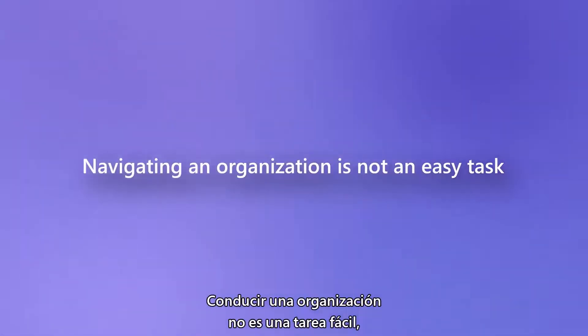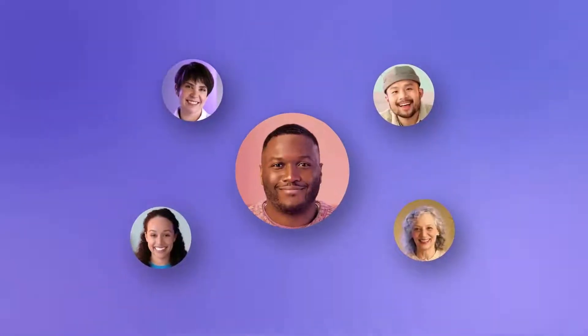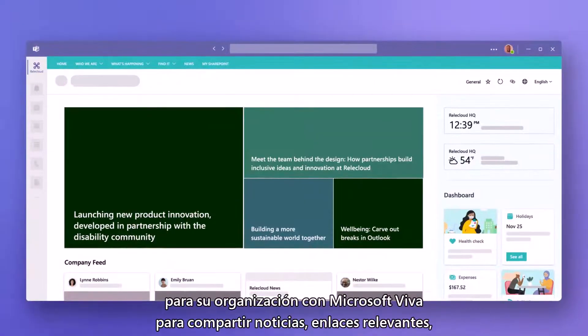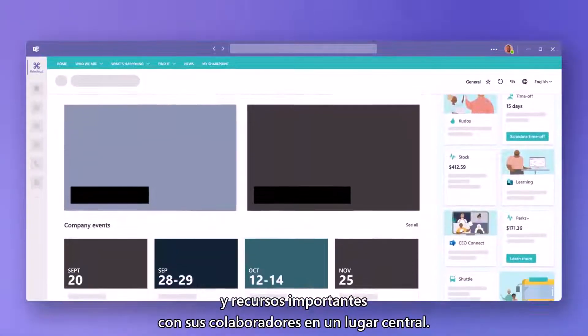Navigating an organization is not an easy task, especially when you don't always meet in person. In Teams, you can customize an internal landing page for your organization with Microsoft Viva to share news, relevant links, and important resources with your employees in one central place.